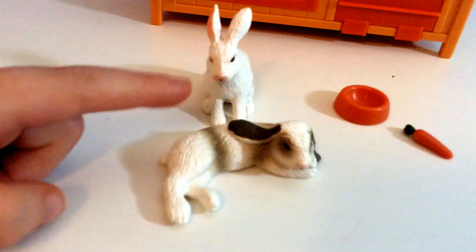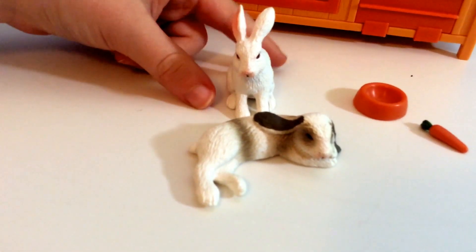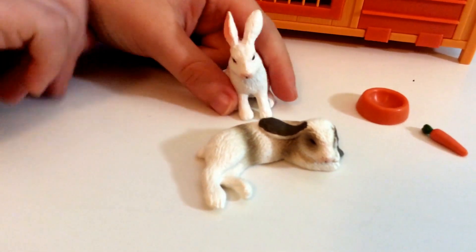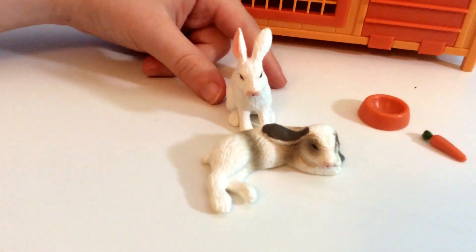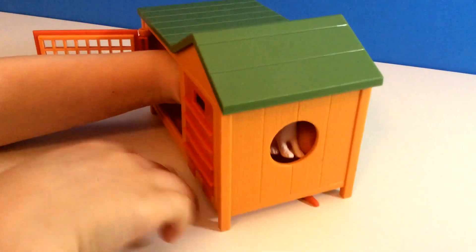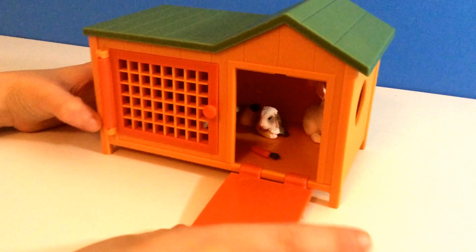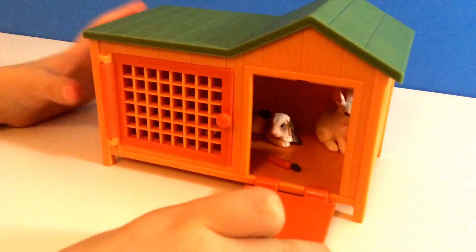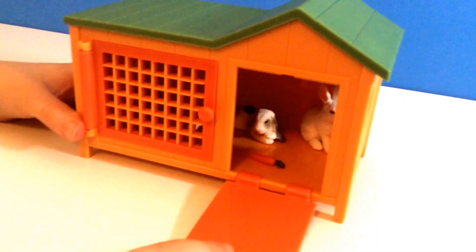This bunny looks like it's sleeping or about to fall asleep. And this bunny's ears are perked up like it just heard something. This is such a cute little set, and it's absolutely adorable. I love it.